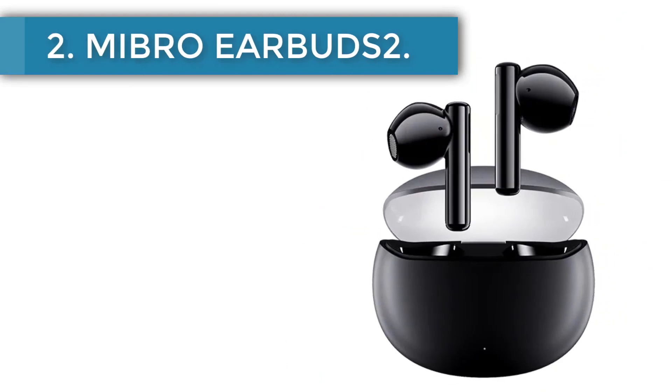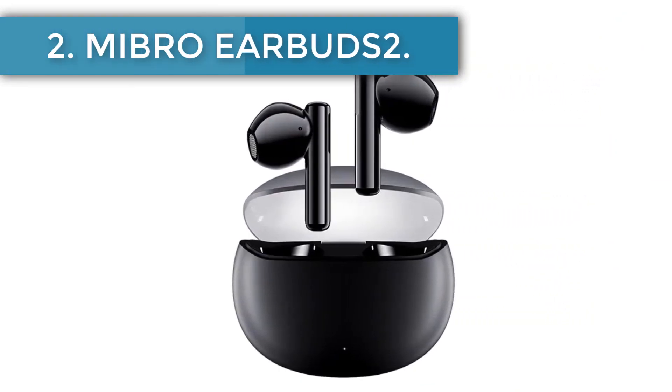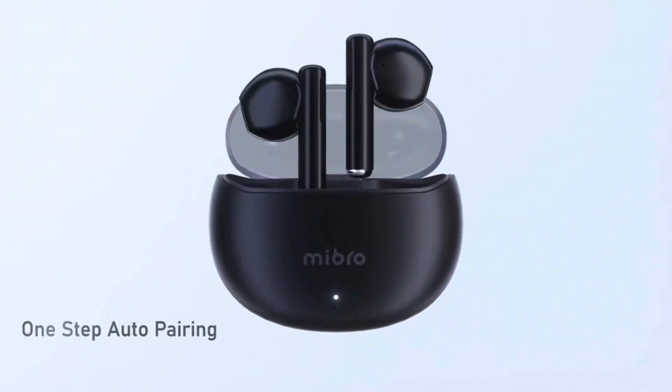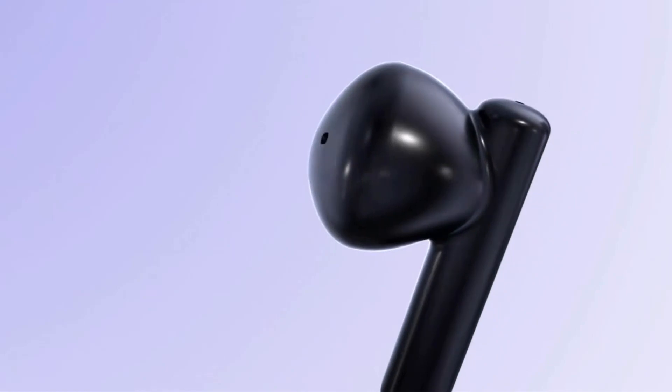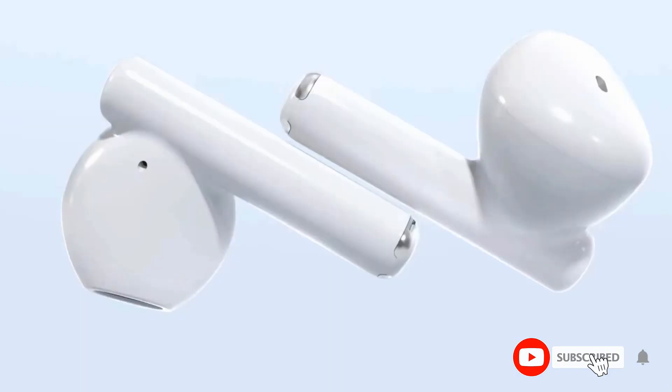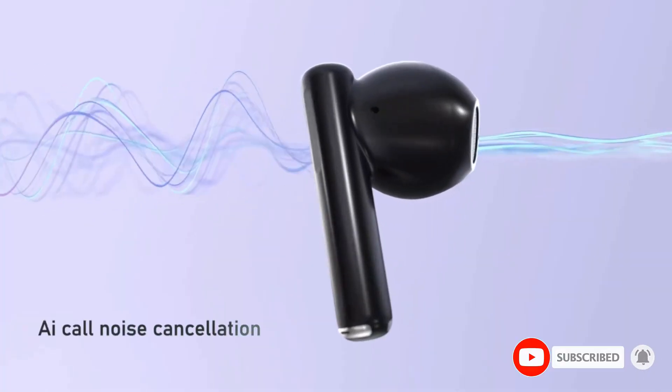Number 2, MyBro Earbuds 2. Along with a compact case, these small earbuds are a perfect choice to carry in your pocket. With a Bluetooth 5.3 chip, the earbuds support instant connection with most Android and iOS devices and ensure a stable connection throughout use.